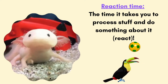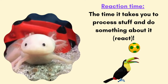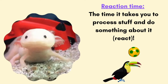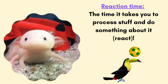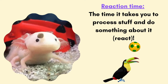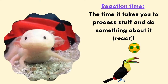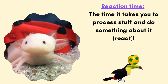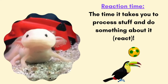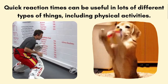Take a look at this little axolotl. His reaction time is kind of slow right now. The little bit of food plops on his head, and by the time it falls, the little axolotl dude tries to eat the food, but they've kind of missed that opportunity. Or check out the toucan with the soccer ball on their head — they have to react fast as the ball comes down towards their beak in order to push it back upward. So reaction time is the time it takes you to process what's going on around you and do something about it, like reacting.